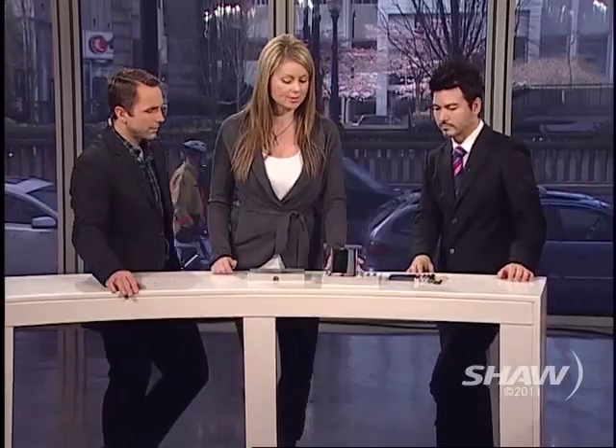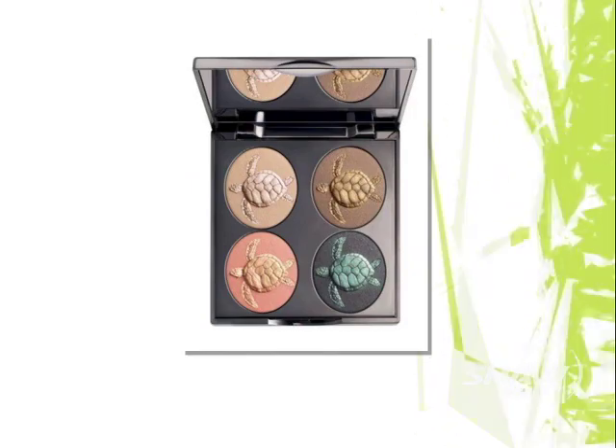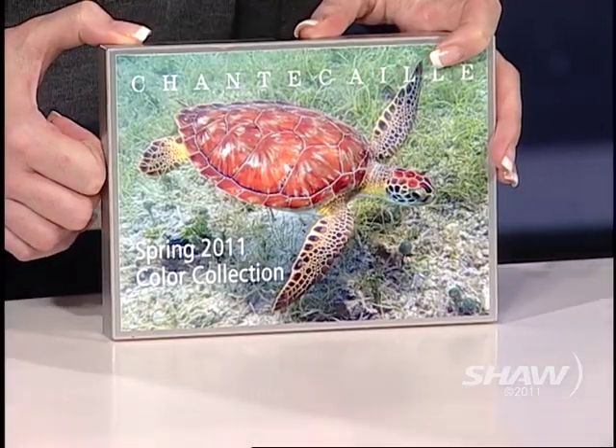Now we'll look at this palette right here as an example of what Chantecaille does that's great for animals and the environment. Tell us about the sea turtles and some of the other animals that you featured on the palettes. It looks really beautiful — it's a gorgeous palette. Since Chantecaille is a natural line and we take from the earth to make our products, all of our skin care is flower-based and plant-based, so we like to give back to the environment. Every collection, every season, we create a palette that will benefit different vital environmental causes. In this case, the sea turtles. In previous seasons we've done the coral reefs, monarch butterflies, dolphins, endangered wild tigers, whales, and the list goes on.